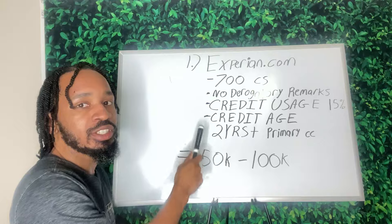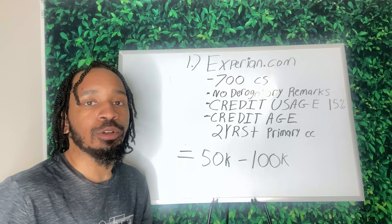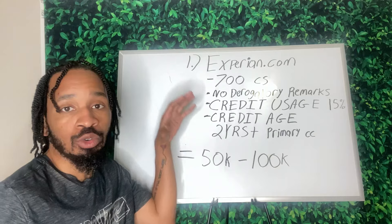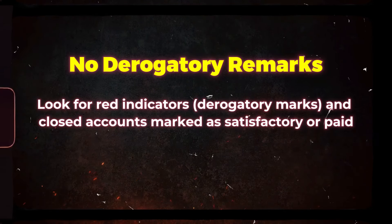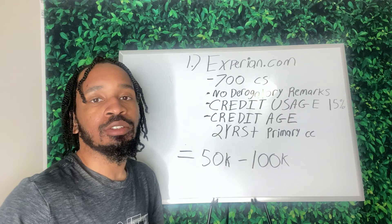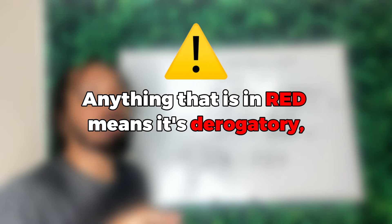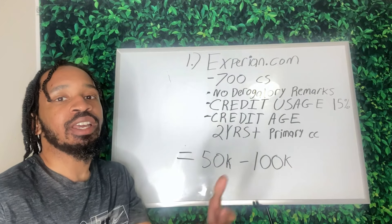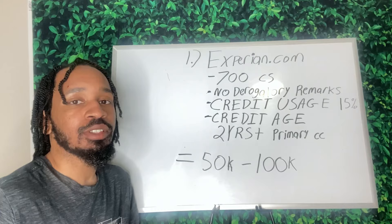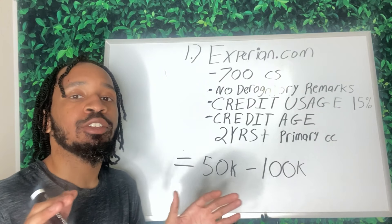Once you get past the credit usage section, scroll and you'll start seeing your primary accounts — student loans and other things that make up your whole credit profile. Anything in red as you scroll down is negative; we need to get those removed. Anything in blue are closed accounts. If you click a closed account and it says 'Satisfactory' or 'Paid,' you're good — that means you paid it back. That's all good.